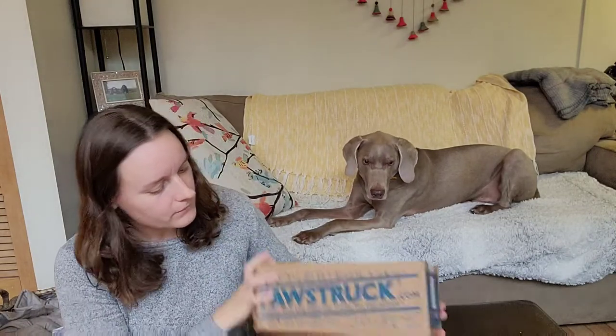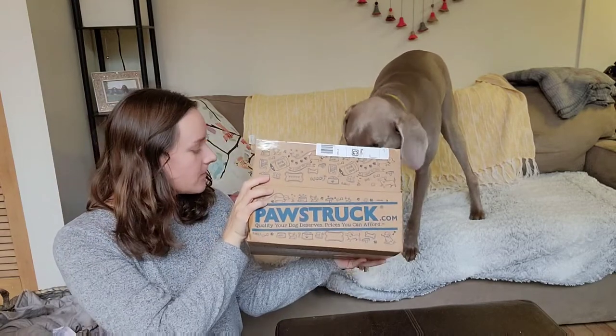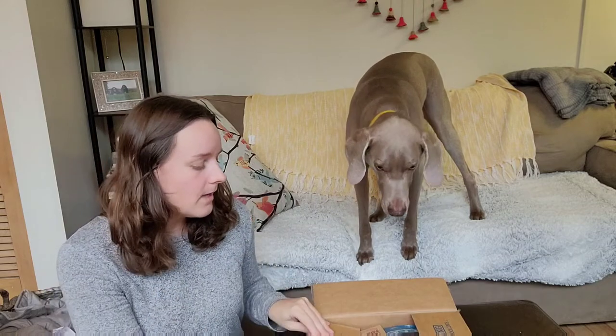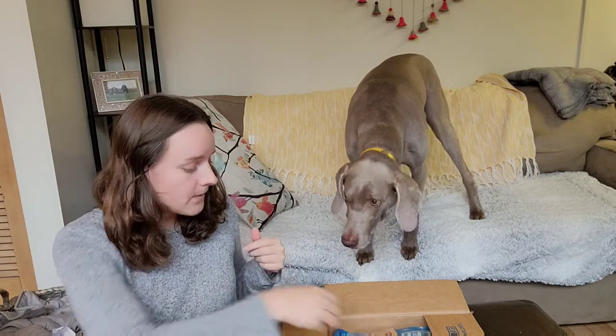Hello everyone. We've got our first Pawstruck box to share with you all today. This is a box from the company Pawstruck — pawstruck.com. They have a bunch of great chews and things for dogs at affordable prices. I'll link down below the subscription I got through Amazon. I think I got my first box for around 20 bucks. It's a monthly box, about $25 a month, and you get a selection of different chewy things for your dogs, which I love because sometimes I get overwhelmed by the selection on websites of what I should get for my dog — and this one just chooses for you.